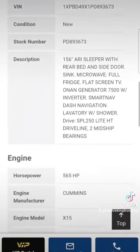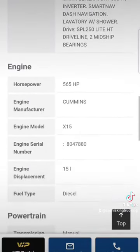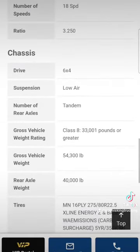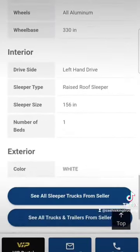Microwave, fridge, flat screen TV, 7,500-watt inverter, smart nav navigation, lavatory with shower. You name it, it's got it. 15-liter diesel X15 Cummins in it, 18-speed, 3.25 gear ratio, and she's 6x4 all decked out.